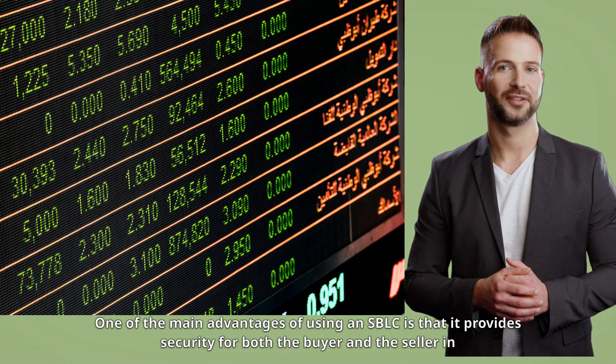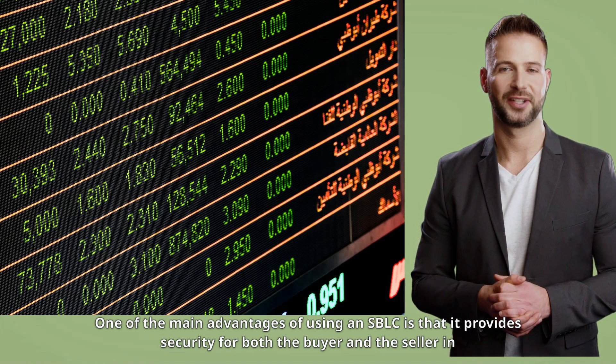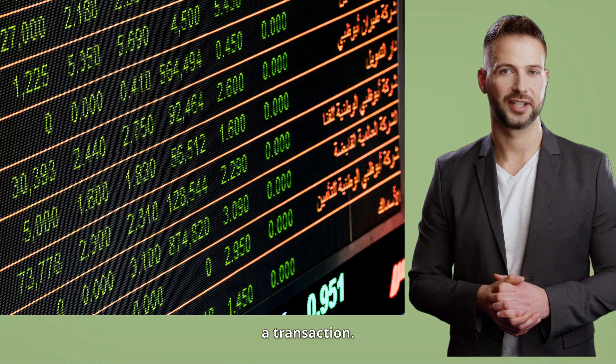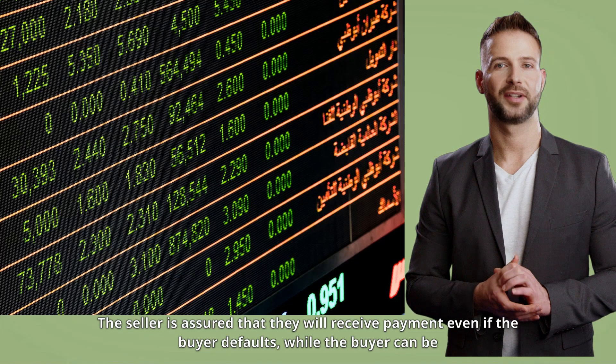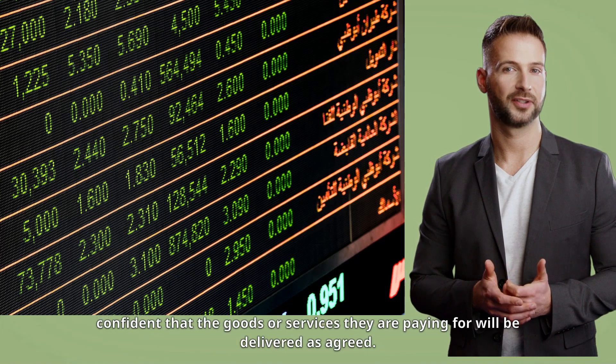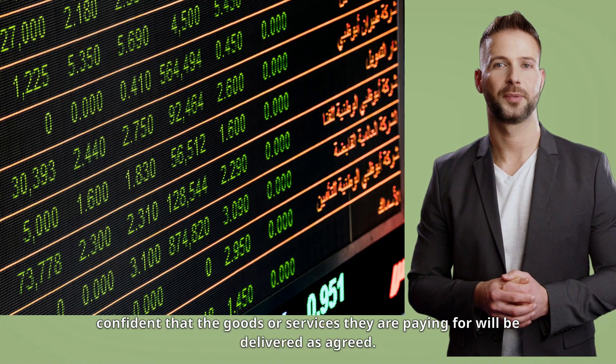One of the main advantages of using an SBLC is that it provides security for both the buyer and the seller in a transaction. The seller is assured that they will receive payment even if the buyer defaults, while the buyer can be confident that the goods or services they are paying for will be delivered as agreed.